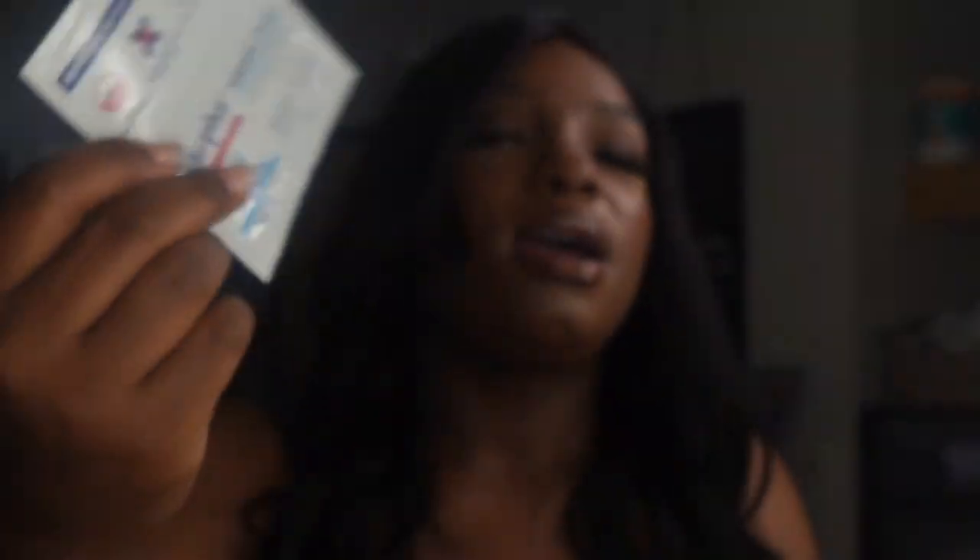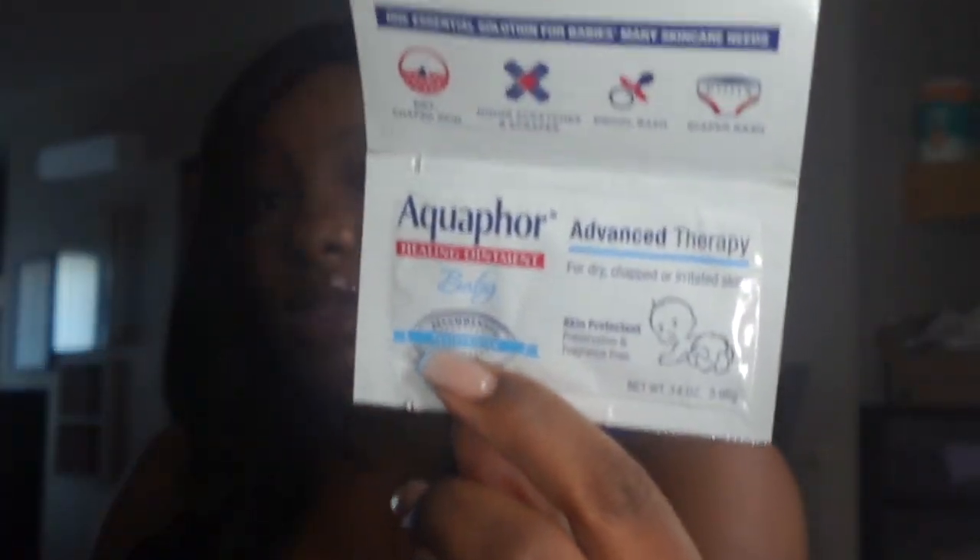The last item in the bag is Aquaphor Healing Ointment for Baby. A lot of people use Aquaphor on their babies — it helps with cradle cap, dry skin, minor scrapes and scratches, and diaper rash. I'm also going to be buying a bigger version of this. Most of this stuff that came in the bag is going to go in the diaper bag, and when things run out I'll replace them.